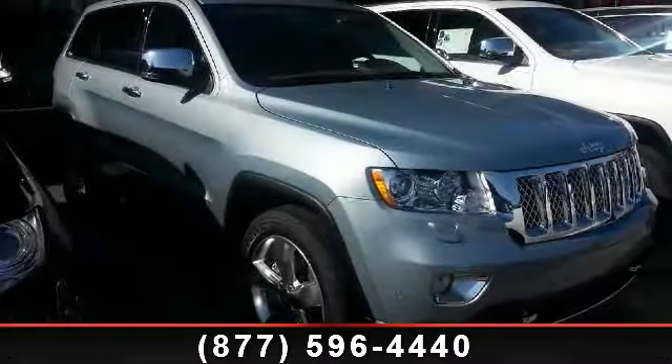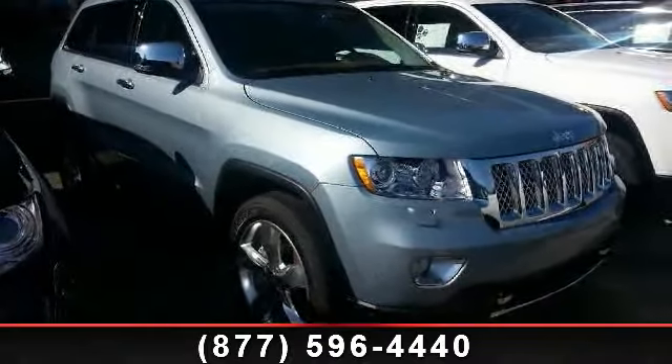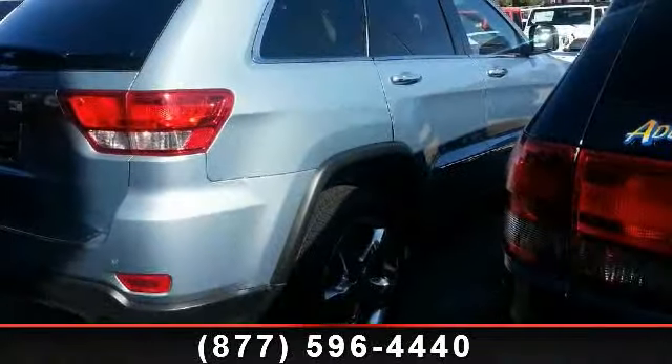Presenting the 2013 Jeep Grand Cherokee Overland. If you are looking for an automobile with great features, look no further.